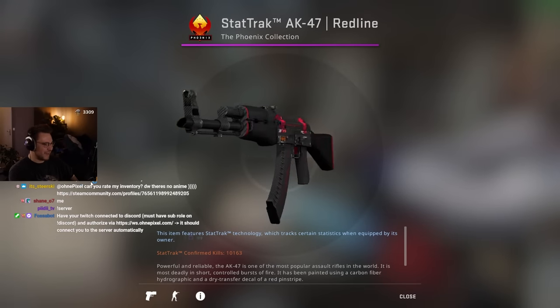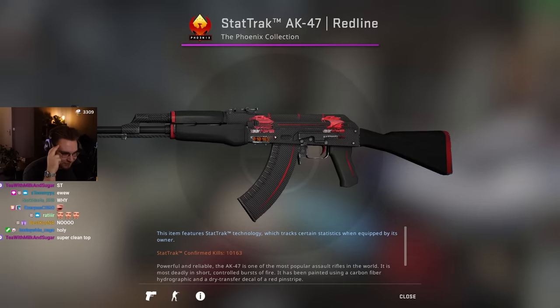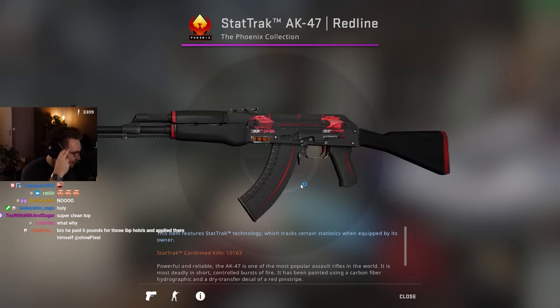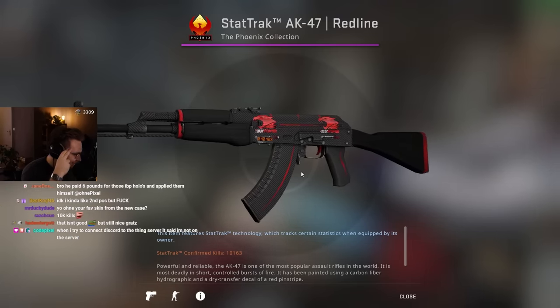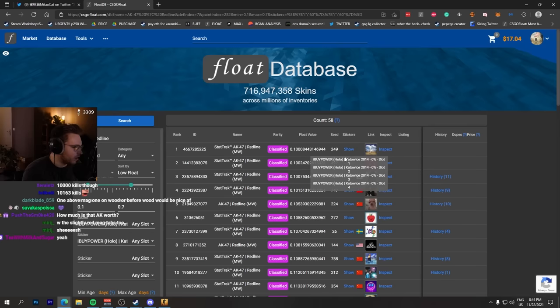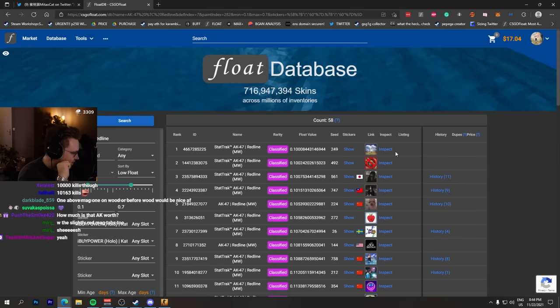Oh, I did not know that. That positioning, man. But that's still nuts, bro. You are sitting on a f***ing gem. Dead Track — yeah, super clean top, reddish mag. Oh yeah, I see it. 0.10. Wait, hold up. Okay, I was about to say, if it's number one lowest — no, no, not even close. But still, that would be nuts.